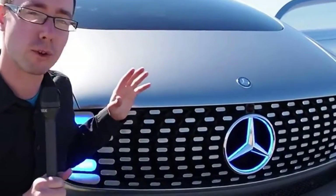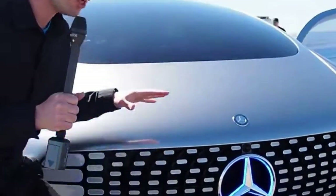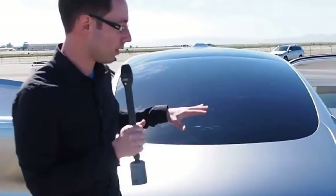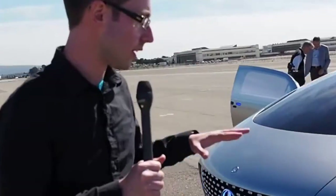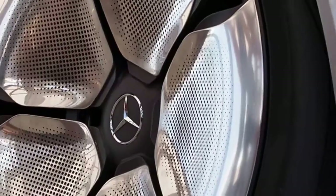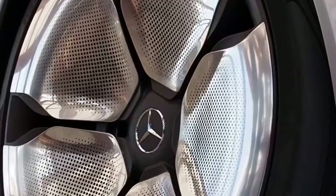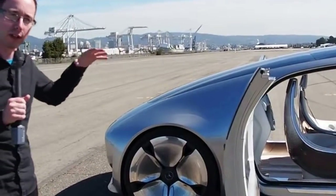This is the Mercedes-Benz F015 Luxury in Motion. It's Mercedes' autonomous concept car and it's pretty unusual. It's about the size externally of an S-Class Mercedes but the proportions are entirely different. They've pushed the wheels out to the very corners and these wheels are huge — because of the overall teardrop shape of the car they needed to give it big wheels, as you don't have the kind of three or two block profile.